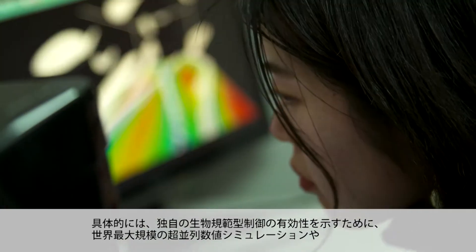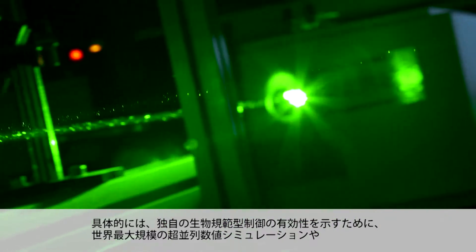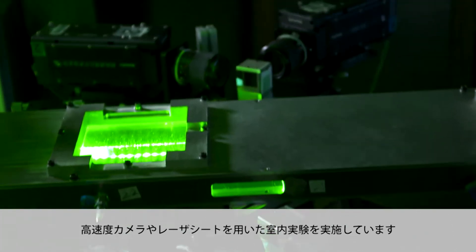Specifically, the world's largest superparallel numerical simulations and laboratory experiments using high-speed cameras and laser sheets are being performed to evaluate our unique biomimetic control technologies.